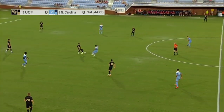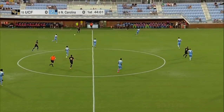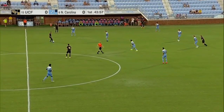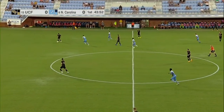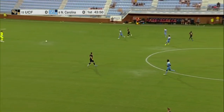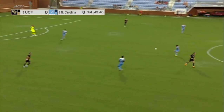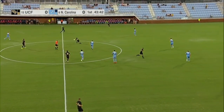Rose putting some pressure there on the keeper Uttel as the Knights try to get their offense going. One of the main things UCF needs to do is be able to play out of that pressure, because once you break those lines you'll find more space up top for guys like Cal Jennings. It was a 2-1 loss for UCF against Wake Forest — pre-season number four in the country — and that one goal came late in the 90th minute, so it was a 2-0 game for the majority of the time.